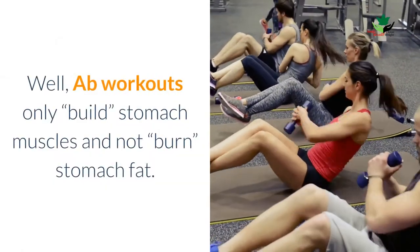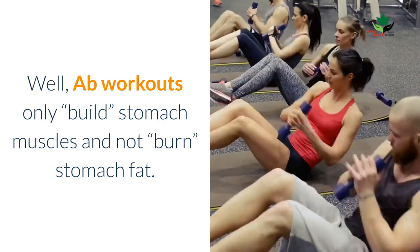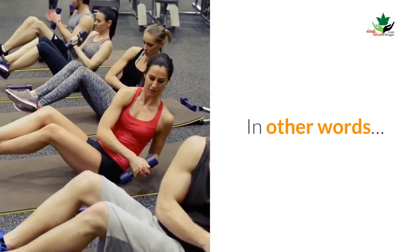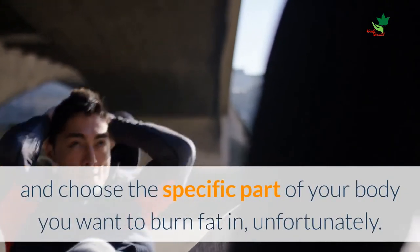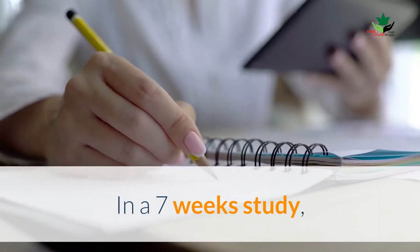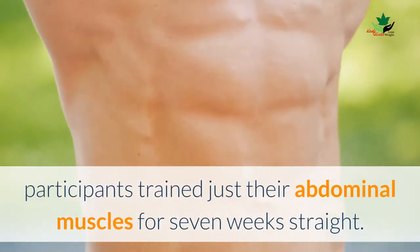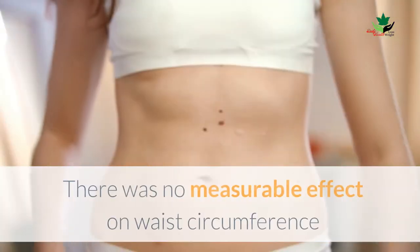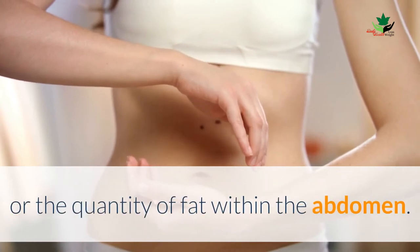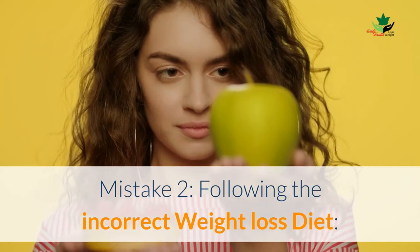Ab workouts only work the stomach muscles and do not burn stomach fat. There is no such thing as spot reduction. In other words, you cannot pick and choose the specific part of your body where you want to burn fat. In a seven-week study, participants who trained just their abdominal muscles for seven weeks straight saw no measurable effect on waist circumference or the quantity of fat within the abdomen.